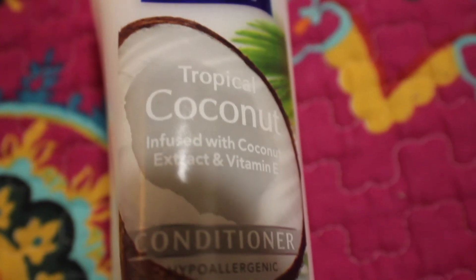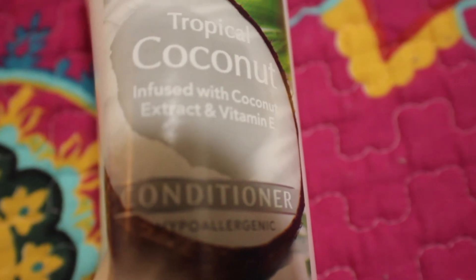Now for conditioner — this is a Suave conditioner. I know I said go expensive for shampoo, but for conditioner, go get a dollar conditioner as long as it doesn't contain mineral oil or sulfates. I like Suave because it's cheap and keeps my hair moisturized. This one is the Tropical Coconut infused with coconut extract and vitamin E. You might have to use the whole bottle if you have thick hair, which is exactly why you want a cheap conditioner. Remember: expensive shampoo, cheap conditioner.